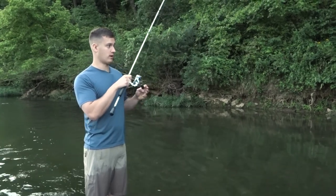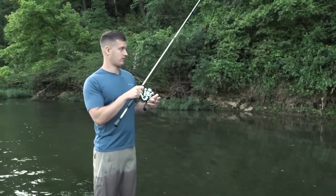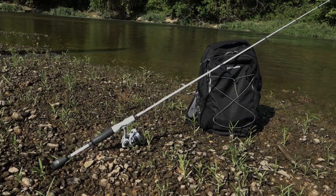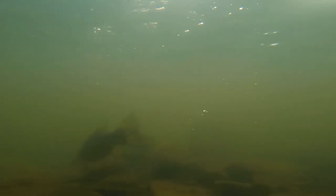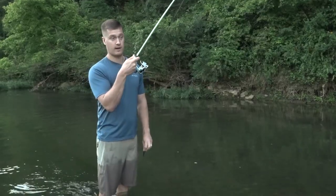Rod and reel is really important for fishing the way we are right now. I've got mine on just a 6'6" medium light pole. You want something medium to medium light — we're fighting smallmouth in current, so you need something that's gonna bend and work with them so you don't break your line.